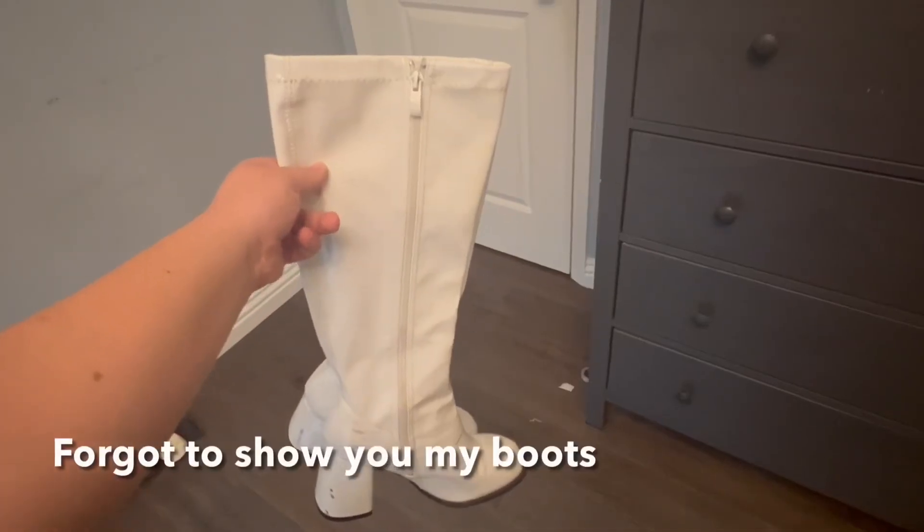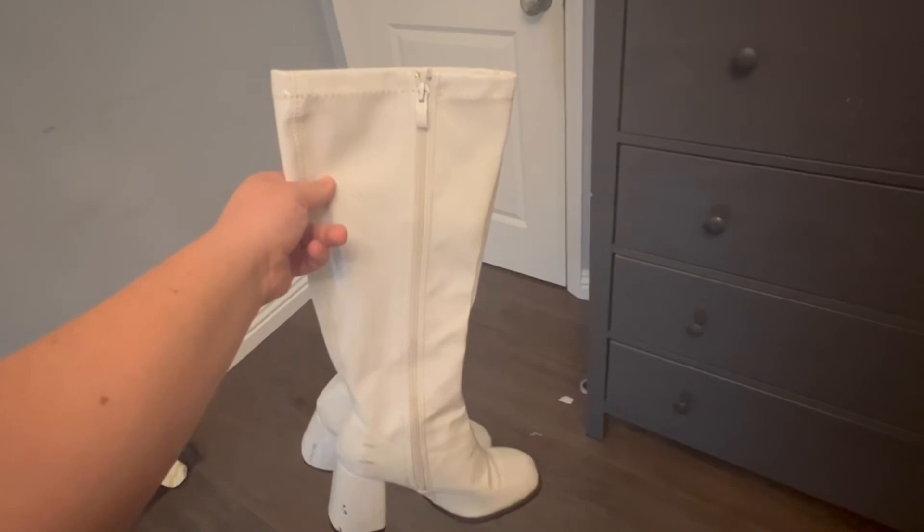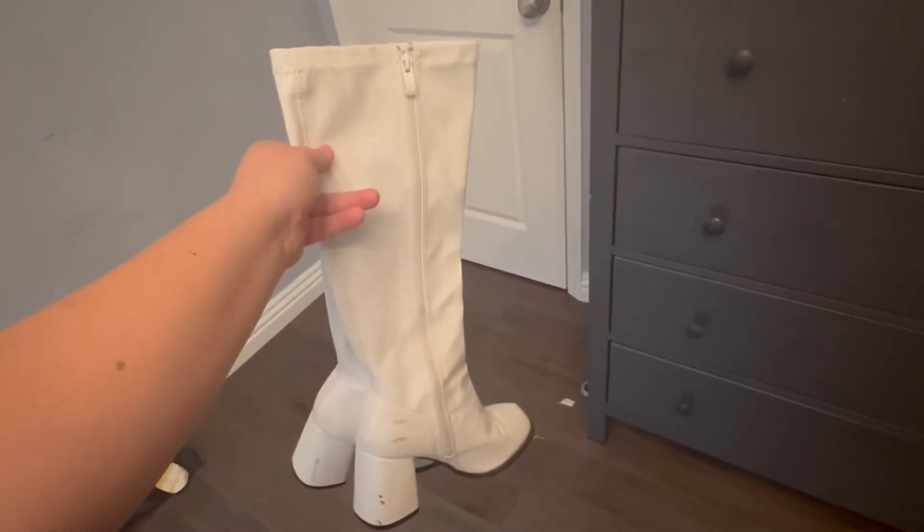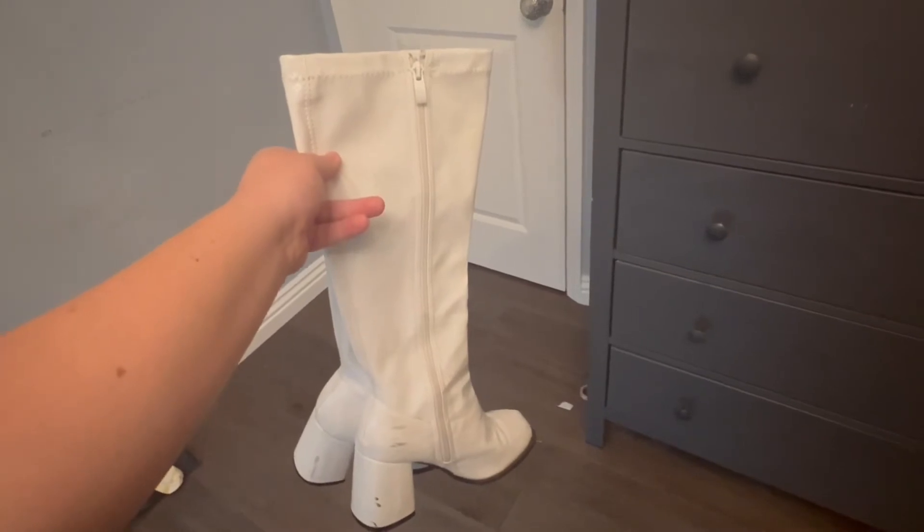These are the white boots I was talking about — they're my sister's white boots, but she's letting me wear them tonight. I think they're really cute and will go with my outfit perfectly, so I'm going to quickly put them on.